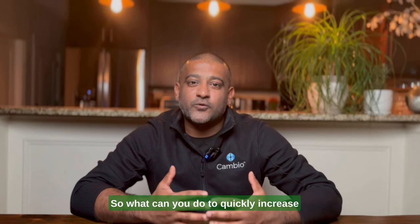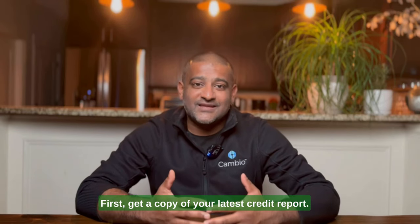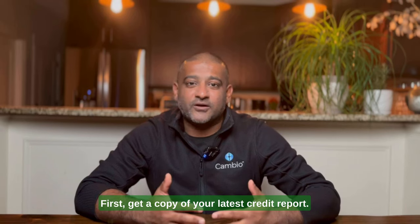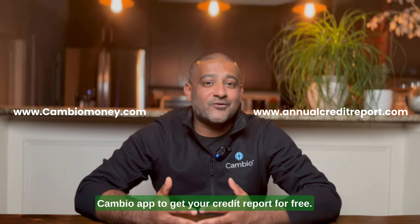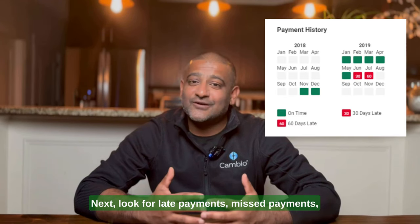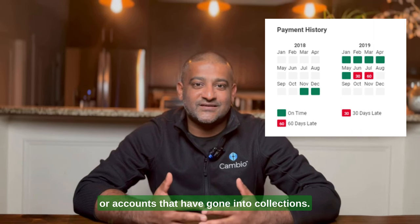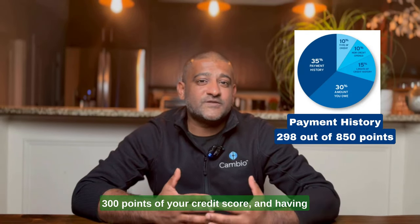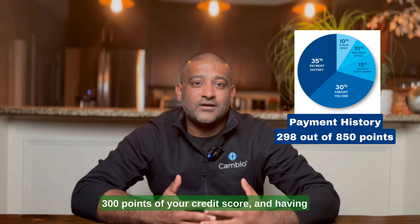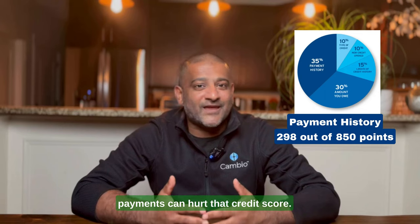So what can you do to quickly increase your credit score if it's below 650? First, get a copy of your latest credit report. You can use a resource like annualcreditreport.com or the Cambio app to get your credit report for free. Next, look for late payments, missed payments, or accounts that have gone into collections. Remember, payment history accounts for 35% — almost 300 points — of your credit score, and having accounts in collections, late payments, or missed payments can hurt that credit score.